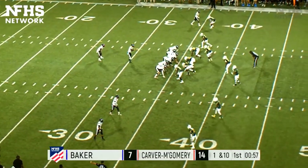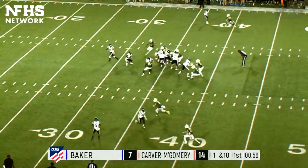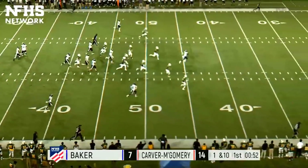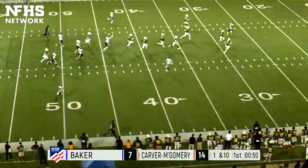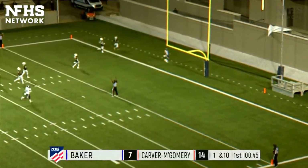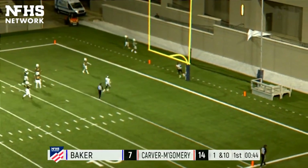Clock winding down to just under a minute in the first quarter. Baker takes over, runs off the middle and breaks free — he's off to the races, he could go all the way! 30, 20, 10 — touchdown Hornets! On the first play of the drive, that is number seven, Jay Shaw McMillan.